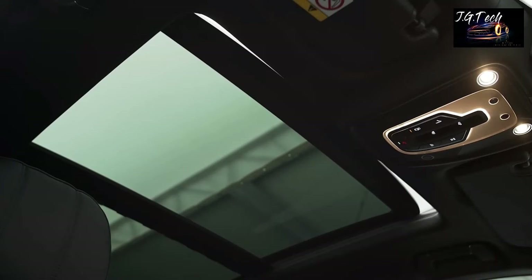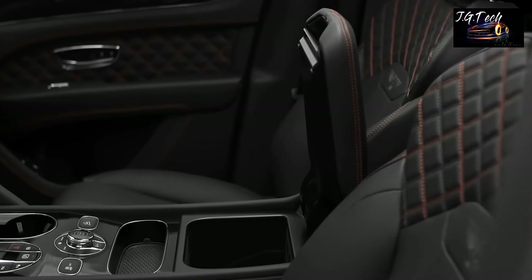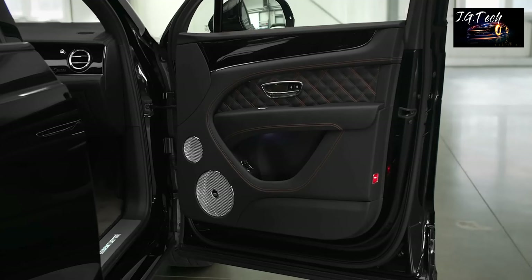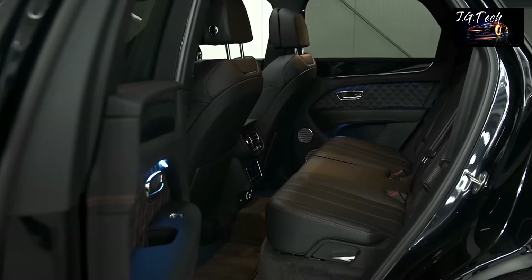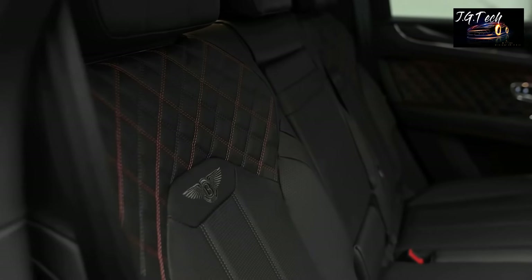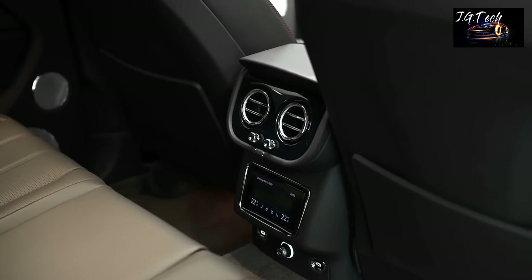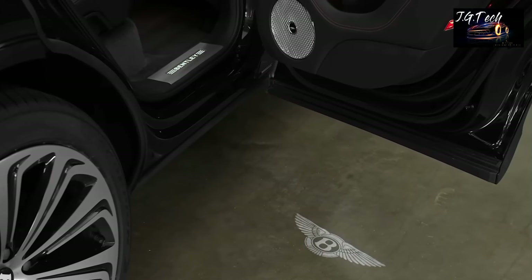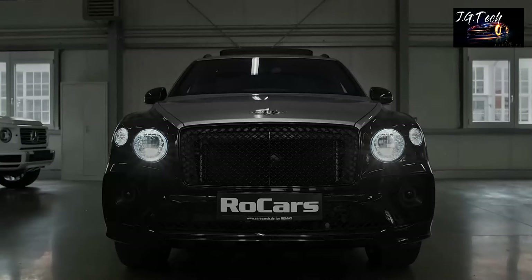The main highlight of the Bentayga is its optional W12 engine that delivers 635 horsepower, pushing the mammoth of an SUV from a standstill to 60 miles per hour in just 3.9 seconds, with a top speed limited to 190 miles per hour. These numbers are quite impressive, but you won't feel a thing inside the Bentayga due to the utmost serene cabin and plush seats. The interior is customizable any which way you want, provided you have at least $180,000 for a base Bentayga.